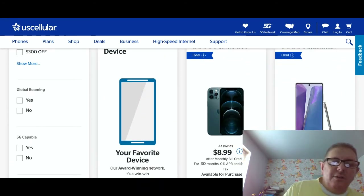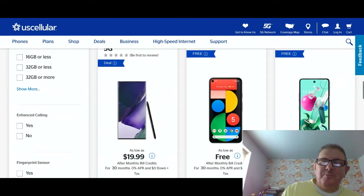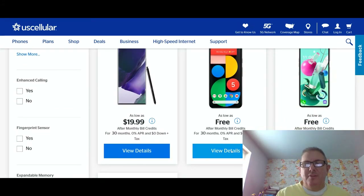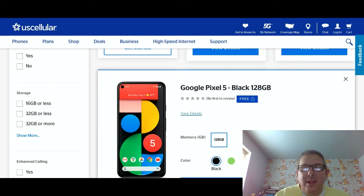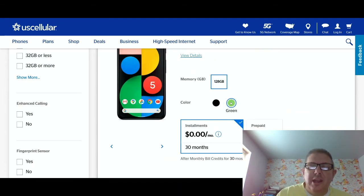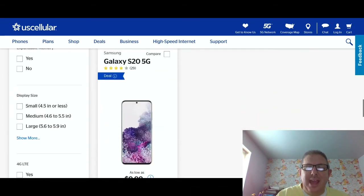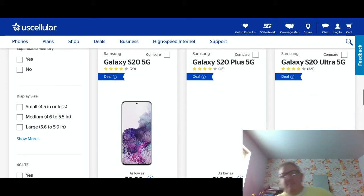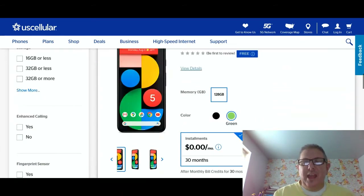You can bring your own device with their award-winning network. Now let's take a look at the Pixel 5 and see if this is 5G or not. According to this listing, it is not showing 5G. Here's the green color option. So there you go — it's not saying if it's 5G or not on this page, but in other parts of the website it does.